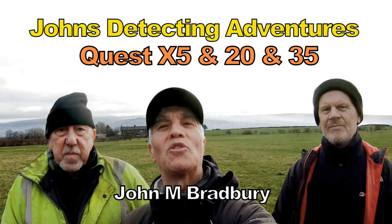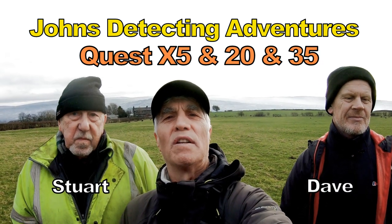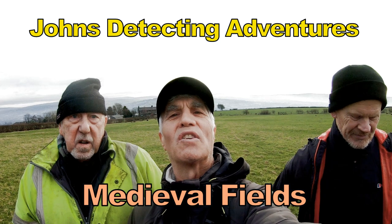Hi, I'm John M Bradbury. Welcome to John's Detective Adventures. Here we are on a new permission and a new field. A lot of history around here. We're hoping to find some excellent history, coins and artefacts.